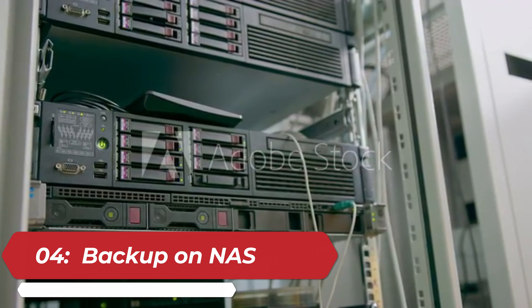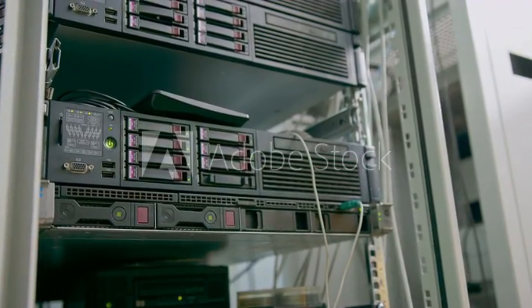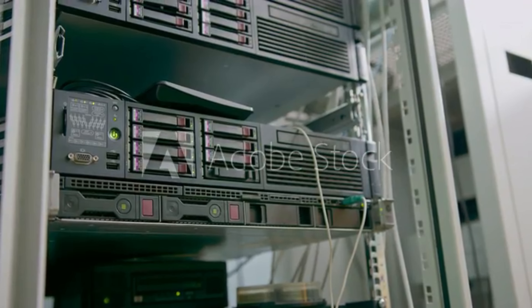4. Network Attached Storage (NAS) can be used to store security camera recordings on a local network. This provides a centralized and easily accessible storage solution for footage.